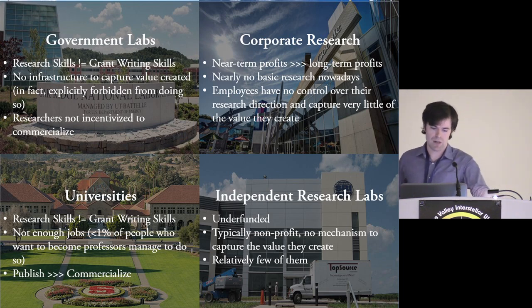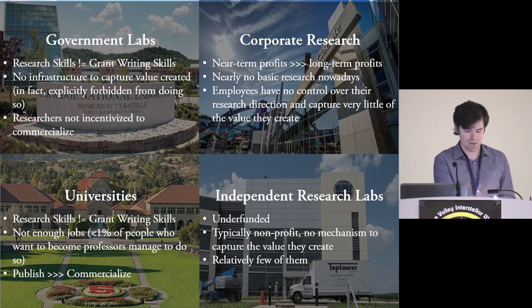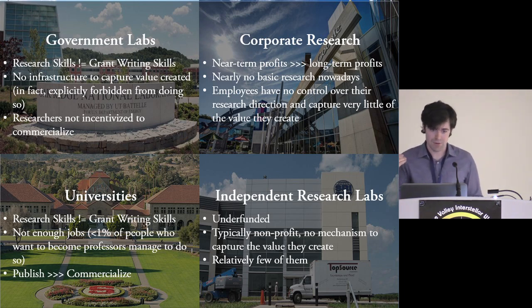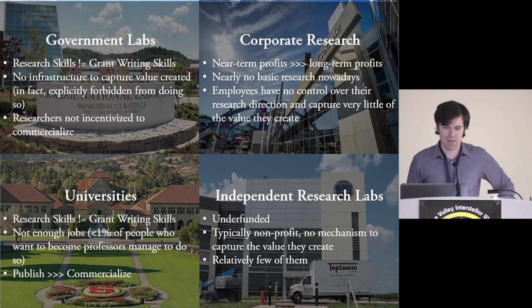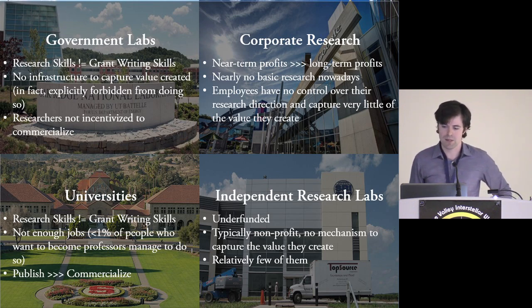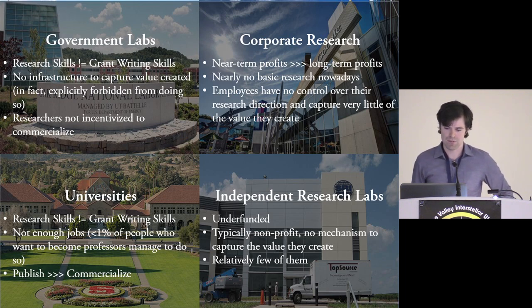There's also no infrastructure at government labs for capturing the value that's created — in fact, the government is typically explicitly forbidden from capturing value back, so researchers aren't incentivized to commercialize. Corporate research: near-term profits are always prioritized over long-term ones. Independent research labs have a lot of the problems of government labs and universities, and are additionally typically underfunded and nonprofit with little mechanism for capturing the value they create. There are also just not enough of them.